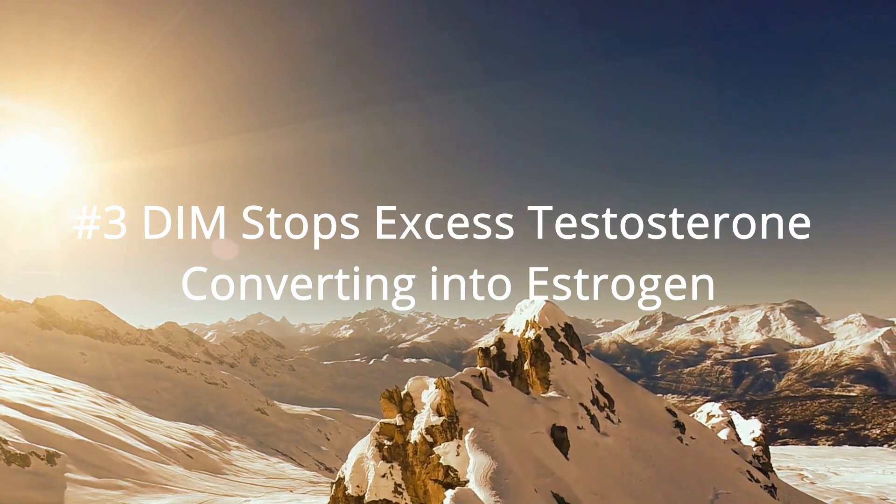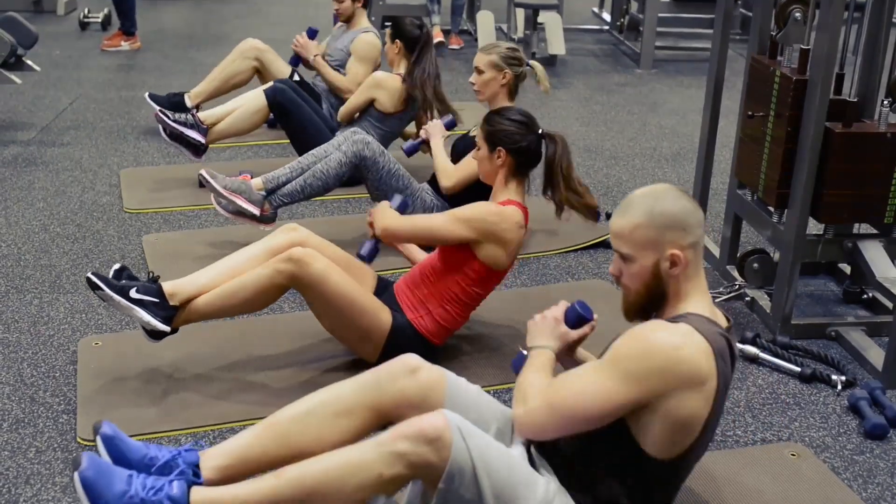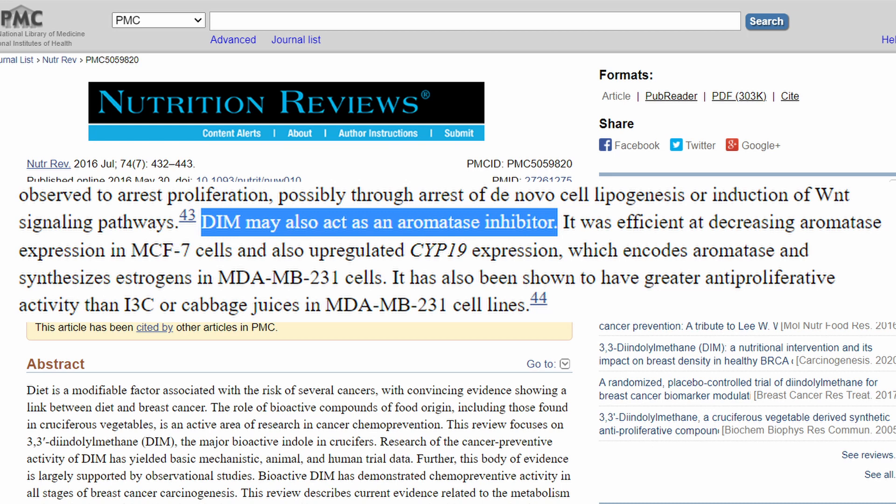Reason number three: DIM stops excess testosterone from converting into estrogen. Many people who have high levels of testosterone actually get the all too familiar symptoms of estrogen dominance, because excess testosterone actually converts into estrogen. So if you've been diagnosed with something like PCOS, which has characteristically high levels of testosterone, and you have symptoms of estrogen dominance — such as stubborn cold-feeling body fat or a pear body shape — this may be because of high levels of testosterone. A University of Arizona study found that DIM is an aromatase inhibitor, meaning it stops the aromatase enzyme that typically converts testosterone into estrogen, thereby reducing estrogen levels.